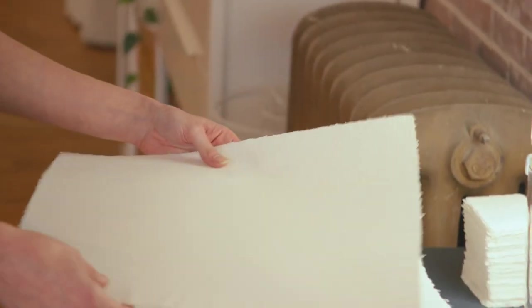I feel like most people when they think of paper, they think of like copy paper coming out of your printer at home. Handmade paper itself is, I mean, it is its own art form. It's almost like a sculpture.